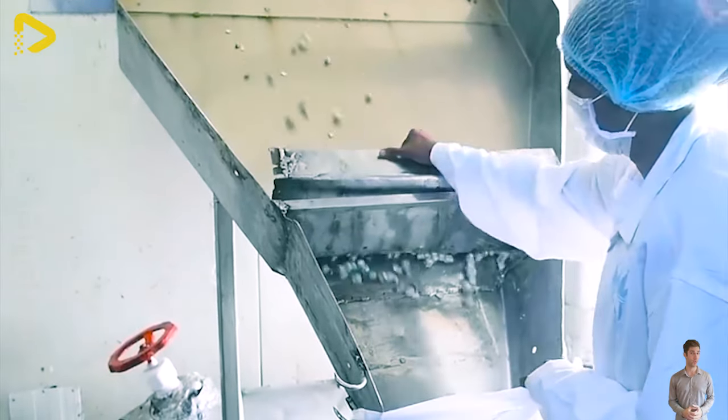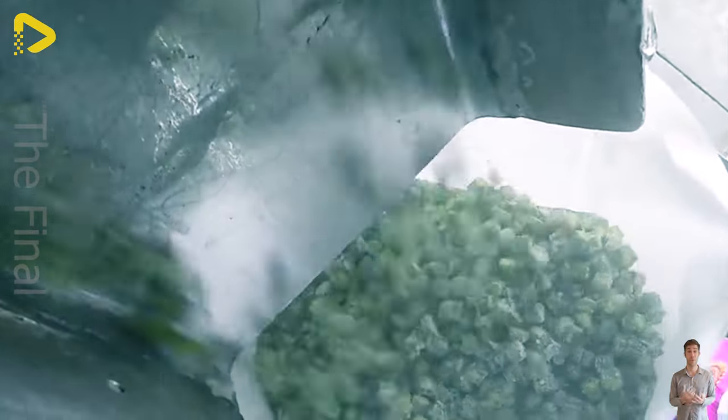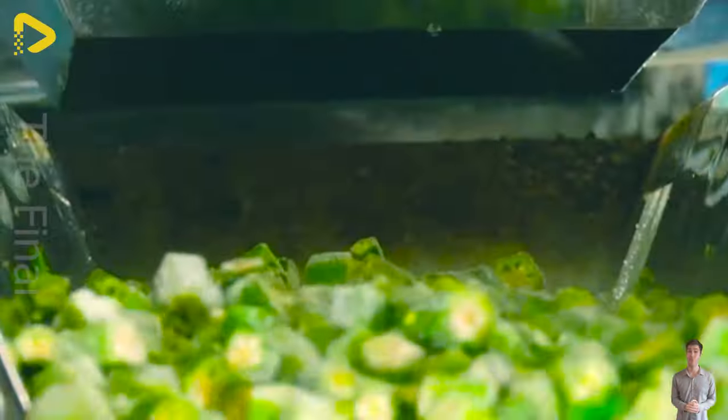As we admire the transformation of corn into convenient products ready for delicious meals, we can't help but marvel at human creativity and the remarkable advancement of science and technology. And here's how they package them.